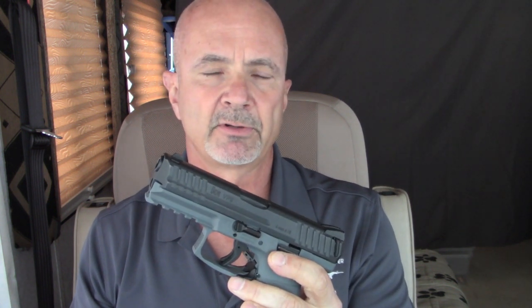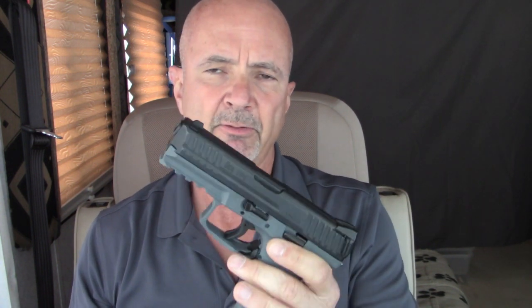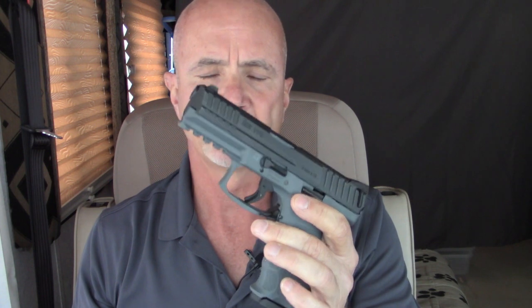With non-stock configurations — for example, if you compare it to a Glock 43X with the Shield Arms 15-round magazines — that leaps to the top of the list, which would push the VP9 down to fourth if you look at it from that perspective.